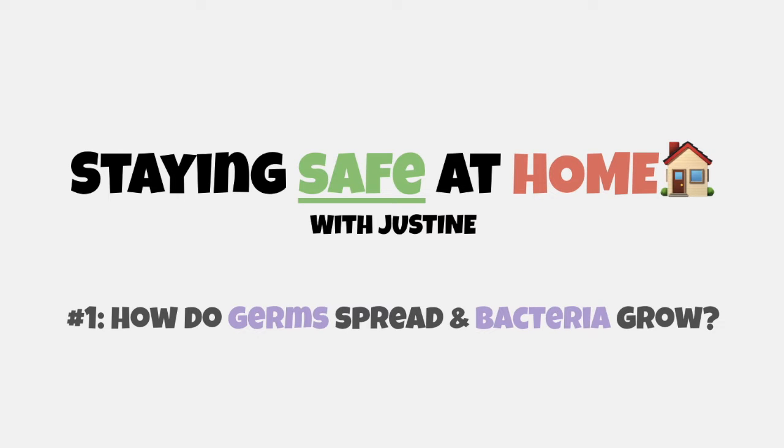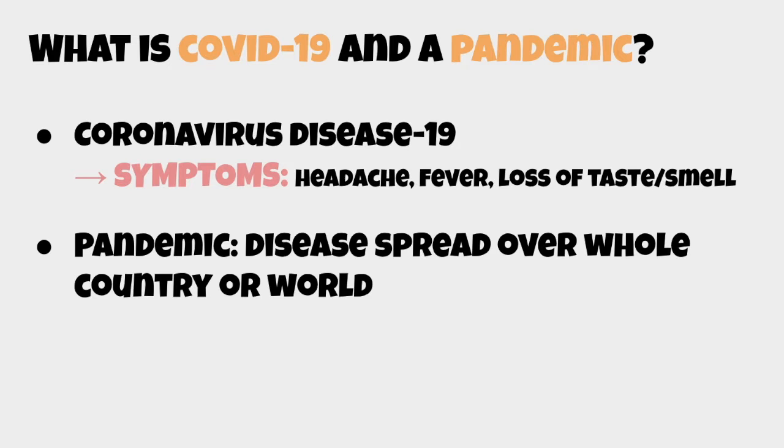Hello guys, this is Justine from the Child Exam Society. Today I'll be talking to you about how you can stay safe at home and within the community. I'll be looking into how germs spread and how bacteria grow, and I'd like to introduce you to COVID-19 and the current pandemic situation.